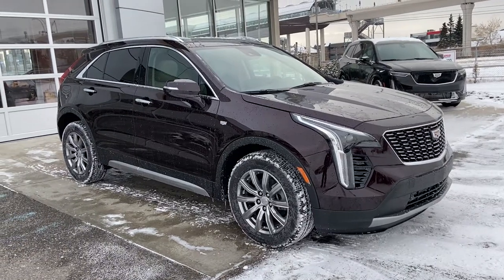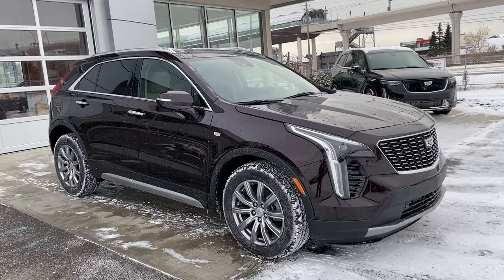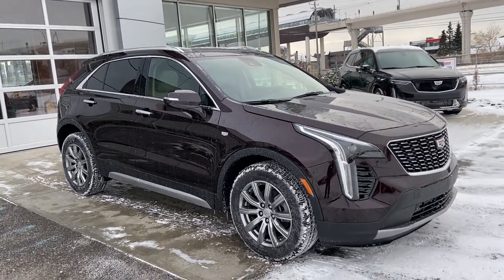Welcome to GSL GM City 17-24 Trail Southwest in Calgary, Alberta. Today we're doing a quick walk-around video on the brand new 2021 Cadillac XT4 Premium Luxury.